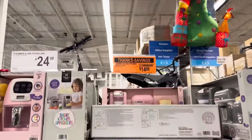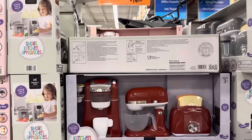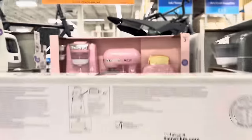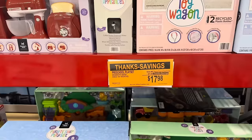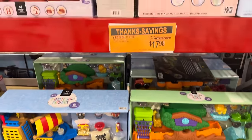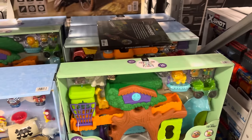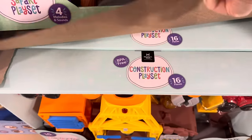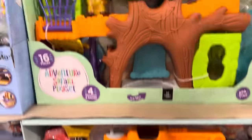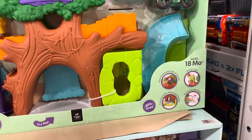Big savings in the toy area. We have the Gourmet Kitchen Appliance 3-piece set — $5 off, $14.98. You've got your Keurig, your mixer, and your toaster, either in burnt orange or bubblegum pink. My highly recommended preschool playset is also on Thanks Savings — $7 off, making it $17.98. You have the Pirate Ship playset, the Adventure Safari playset, or the Construction playset. Trucks dumping, things being lifted, cages and cars — 18 months and older.